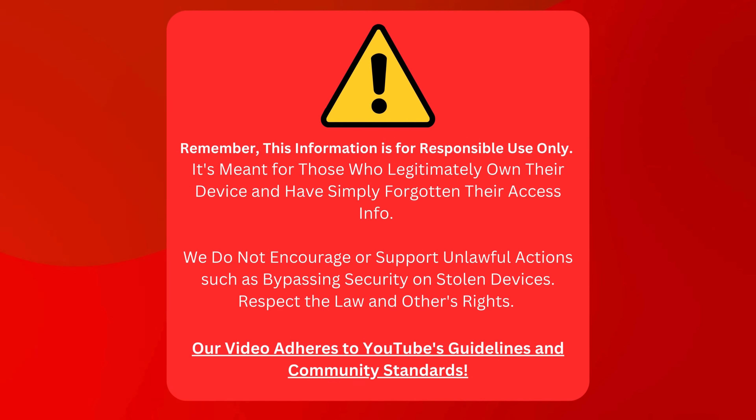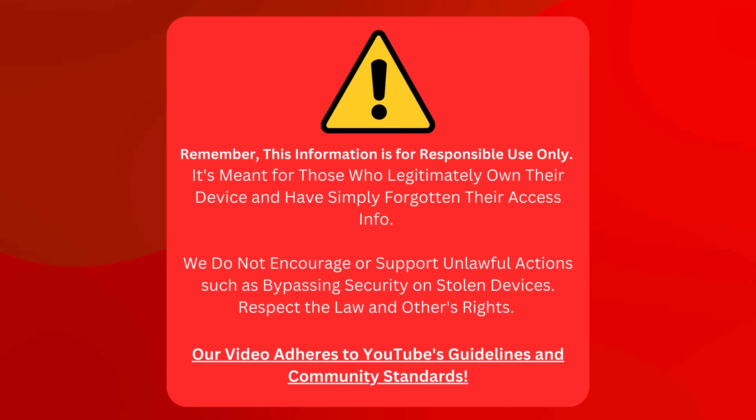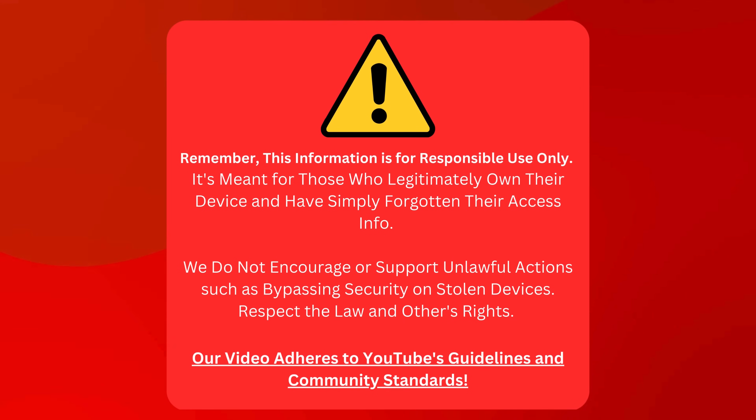Keep in mind that this info is for use responsibly. It's for folks who own their device but need their login details. We're not cool with illegal stuff like cracking the security on stolen devices. Play by the rules and respect others' rights. Our video sticks to YouTube's rules and community values.